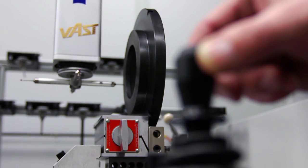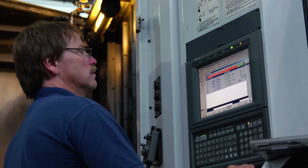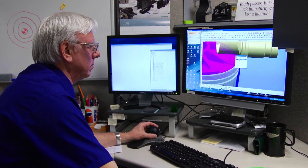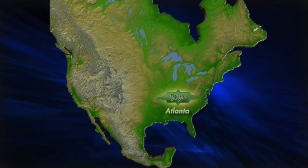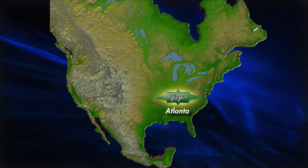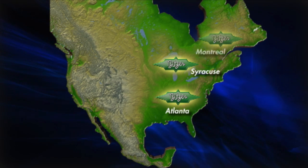To achieve our goal to provide premium quality products, extensive field and technical support, and superior customer service, Bitzer supports the North American market through our manufacturing plant and U.S. headquarters in Atlanta, Georgia, our scroll compressor factory in Syracuse, New York, and subsidiaries in Canada and Mexico.